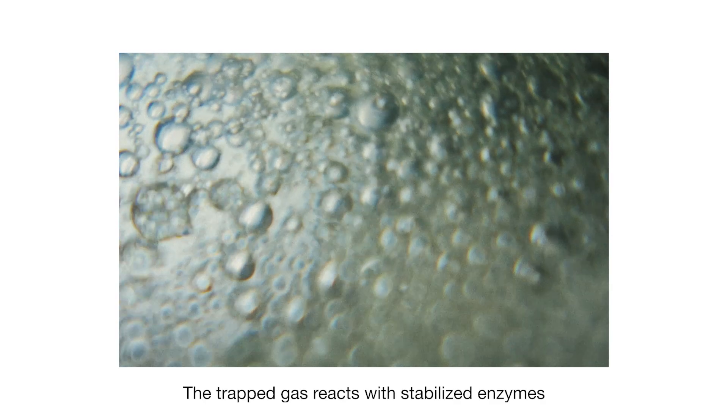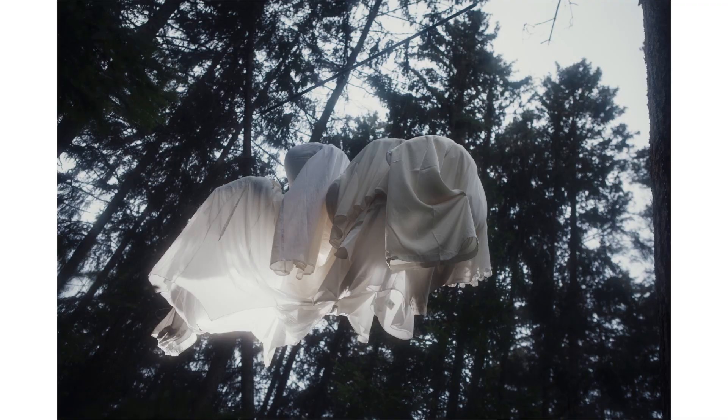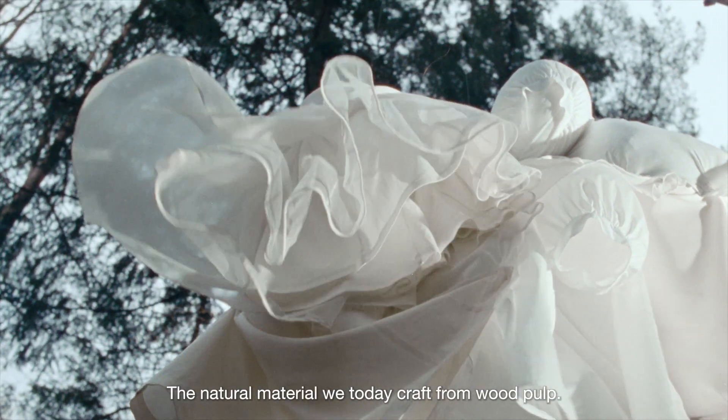The trapped gas reacts with stabilized enzymes and turns into microscopic cellulose polymers — polymers that are long and stringy, and ideal for spinning into thread, resulting in viscose, the natural material which they craft from wood pulp.